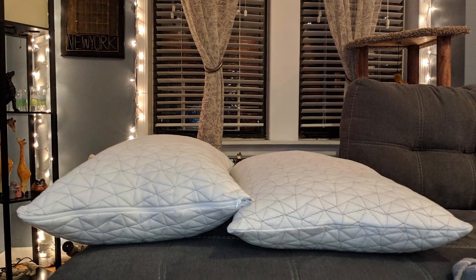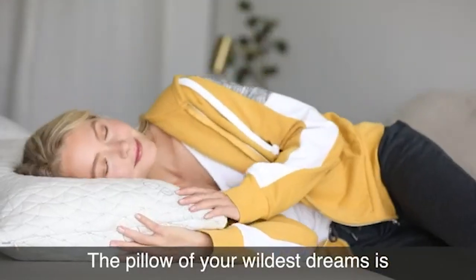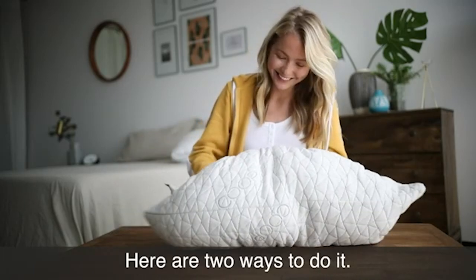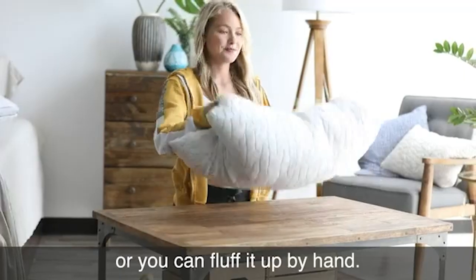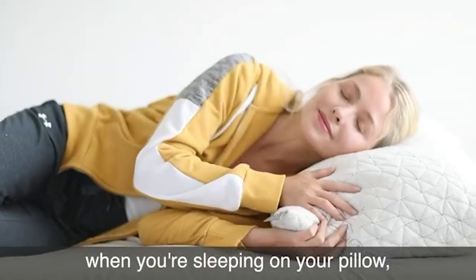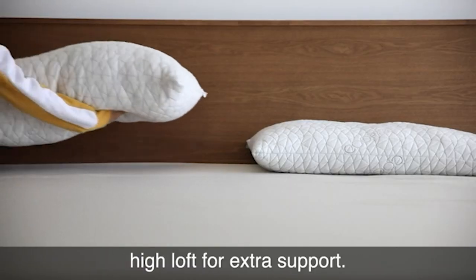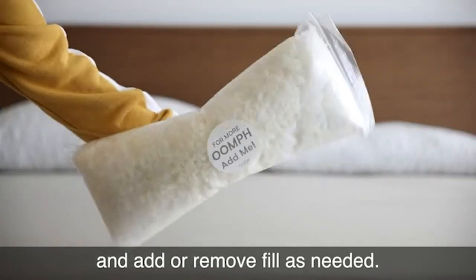Each pillow comes complete with a half-pound bag of extra fill. The case is a blend of polyester and bamboo-derived rayon, which is soft and breathable. It's also machine washable, hypoallergenic, and resistant to dust mites so you can breathe easy. The foam is CertiPUR-US and GreenGuard Gold certified and contains no toxic chemicals. Plus, they're made in the USA, vegan, and cruelty-free.